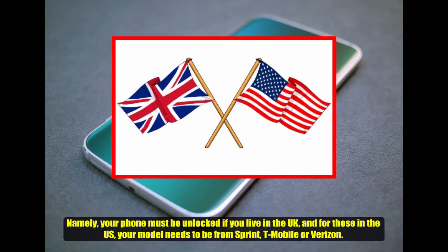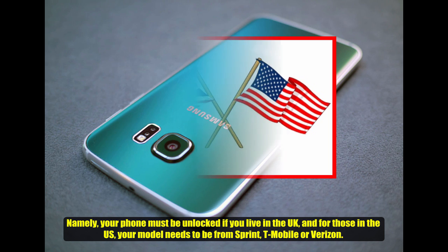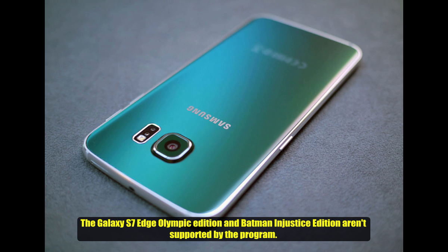Namely, your phone must be unlocked if you live in the UK, and for those in the US, your model needs to be from Sprint, T-Mobile, or Verizon. The Galaxy S7 Edge Batman Injustice Edition is not supported by the program.